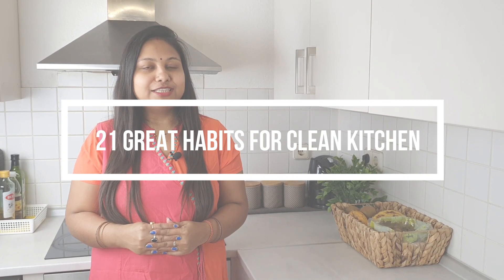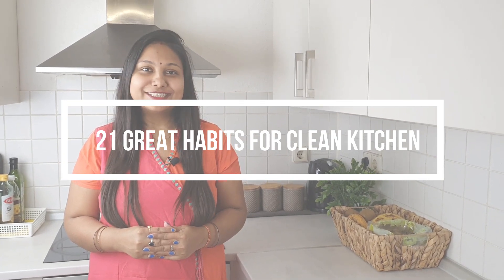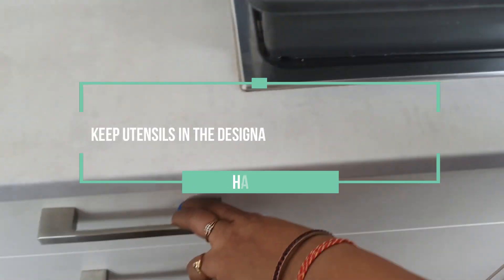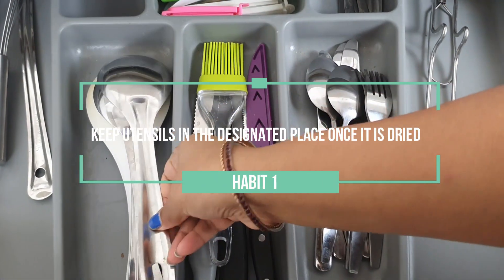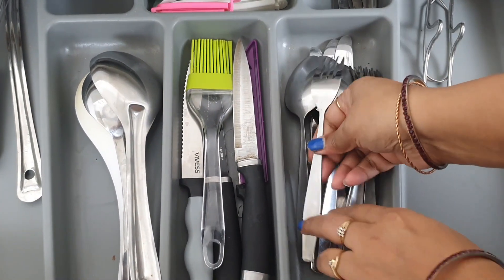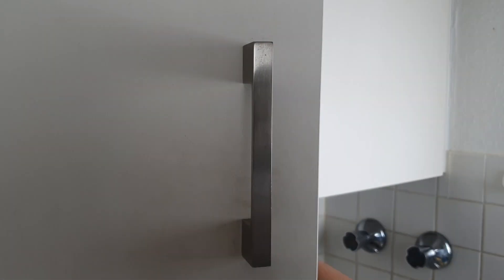Keep your utensils at the designated place. Once dried, arrange the utensils and keep everything in a designated place. Stop piling utensils over the countertop — this is one of the simplest habits to keep your kitchen clutter-free, and the countertop looks really beautiful.